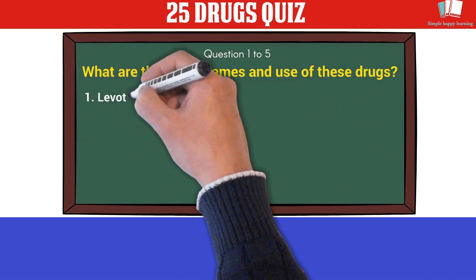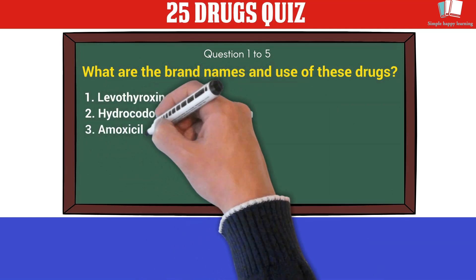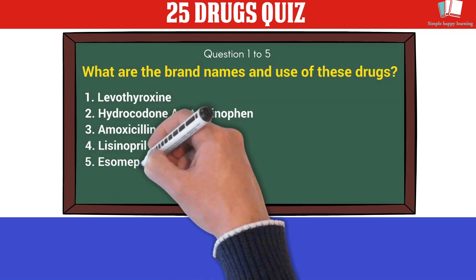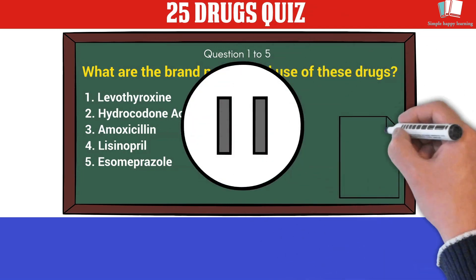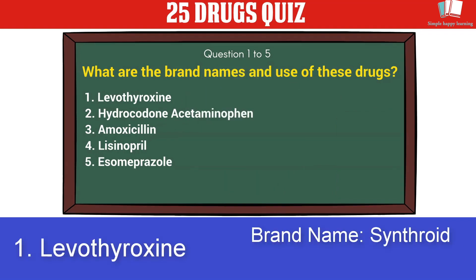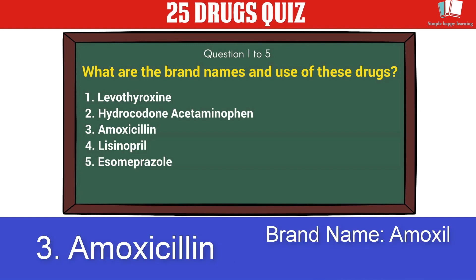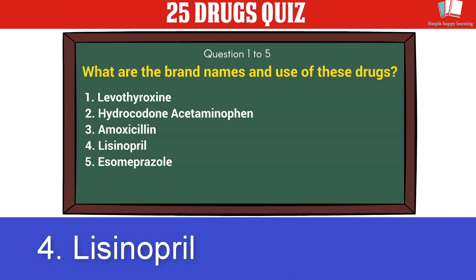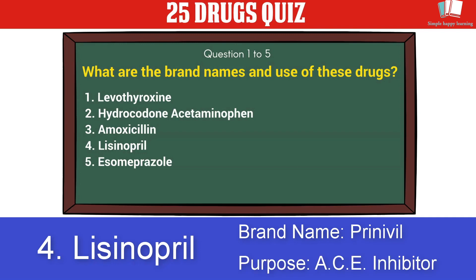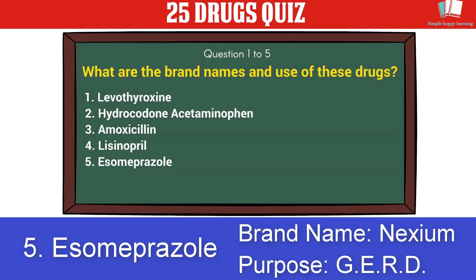Questions 1 to 5 — what are the brand names and uses of these drugs? 1. Levothyroxine. 2. Hydrocodone/Acetaminophen. 3. Amoxicillin. 4. Lisinopril. 5. Esomeprazole. You may pause the video, write down your answers, and when you are ready play the video for the answers. 1. Levothyroxine — brand name Synthroid, purpose: thyroid hormone. 2. Hydrocodone/Acetaminophen — brand name Vicodin, purpose: pain relief. 3. Amoxicillin — brand name Amoxil, purpose: antibiotic. 4. Lisinopril — brand name Prinivil, purpose: ACE inhibitor. 5. Esomeprazole — brand name Nexium, purpose: GERD.